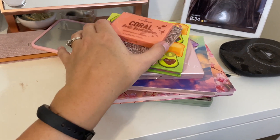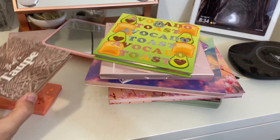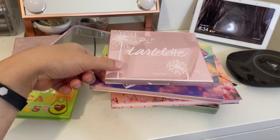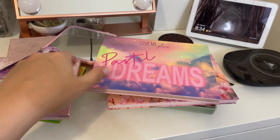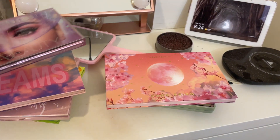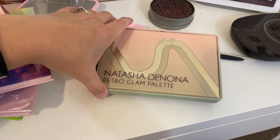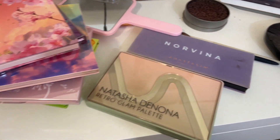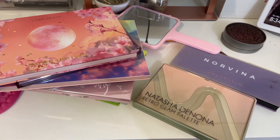So here are all the eyeshadow palettes I'm going to be playing with. To recap: the Essence Coral Me Maybe palette, the ColourPop That's Taupe palette, the BH Cosmetics Avocado Toast palette, the Tarte Tartlet Juicy palette, the What's Up Beauty Geodes palette, the Give Me Glow Pastel Dreams palette, the Huda Beauty Mercury Retrograde palette, the Lunar Beauty Nude Prism palette, the Natasha Denona Retro Glam palette, and the ABH Norvina palette. These are all the palettes I'm focusing on this month — the month of June.